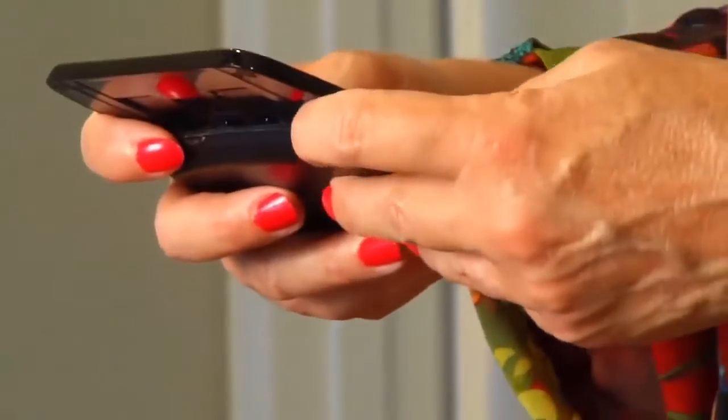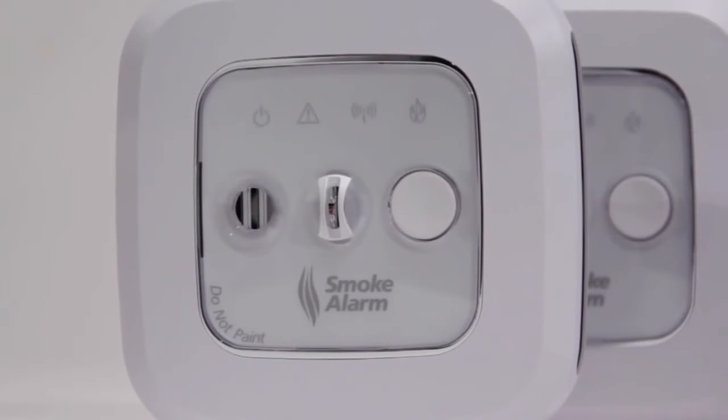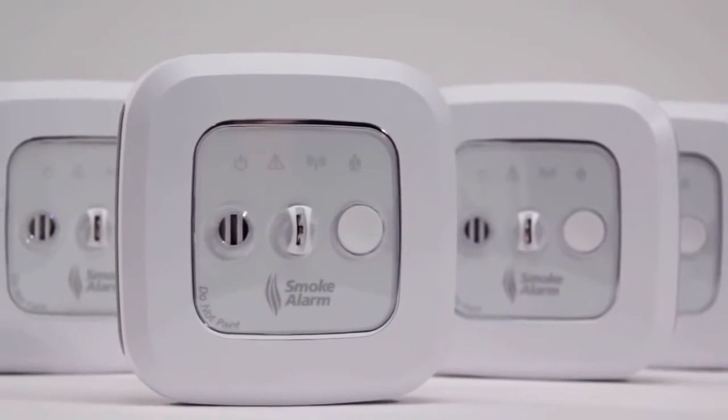In the electronic age, these alarms are the smart phones of fire protection. An internal microprocessor frequently runs a series of self-diagnostics on each alarm to ensure the performance of the smoke chamber, air temperature, battery strength, and wireless connection.